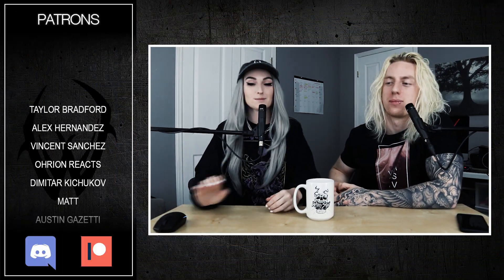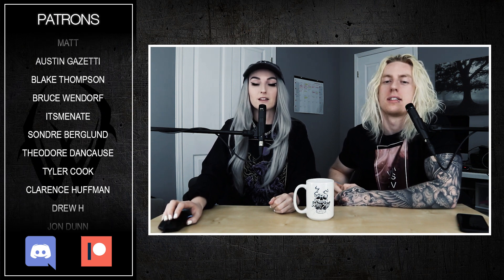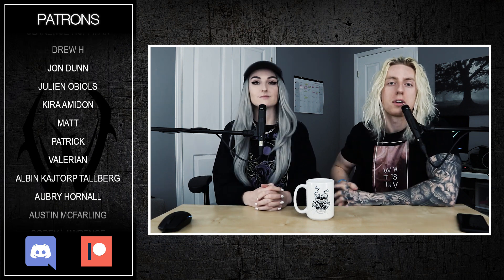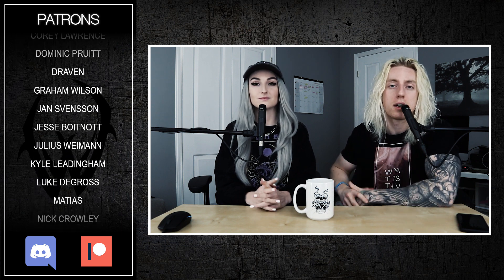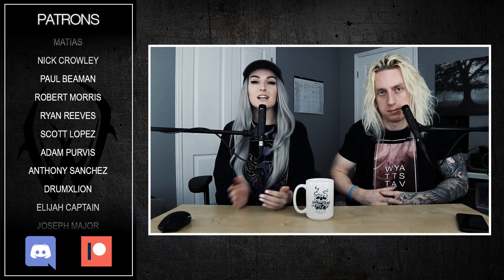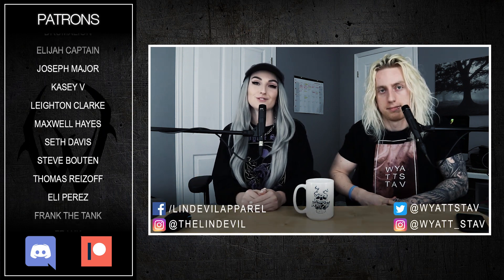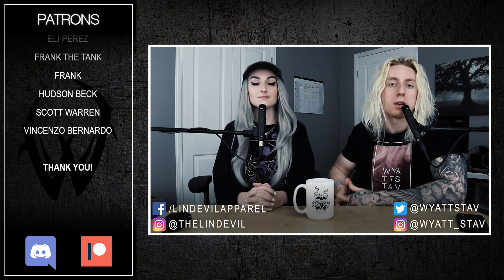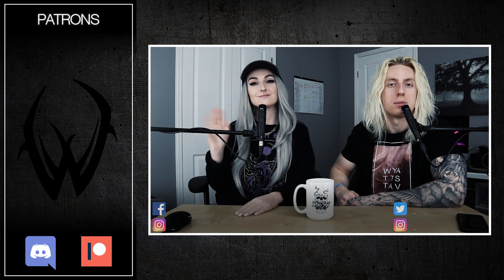Thanks for watching! If you enjoyed the video, hit the like button, support the channel on Patreon or through the merch link in the description, and connect on social media. If you have ideas for future games, leave them in the comments and maybe we can make one happen. See you soon with something new!